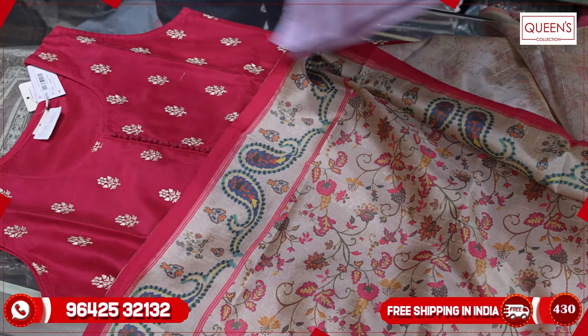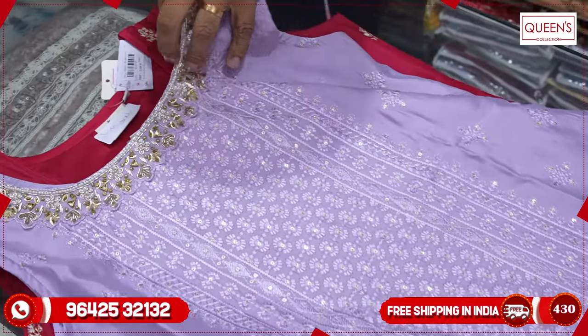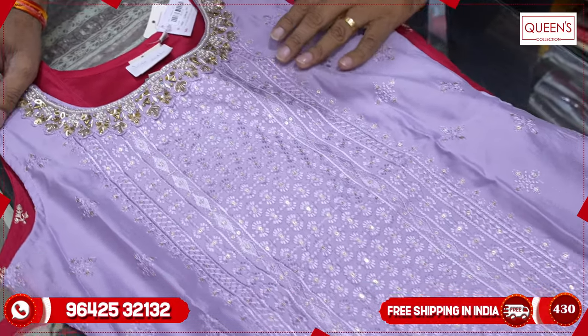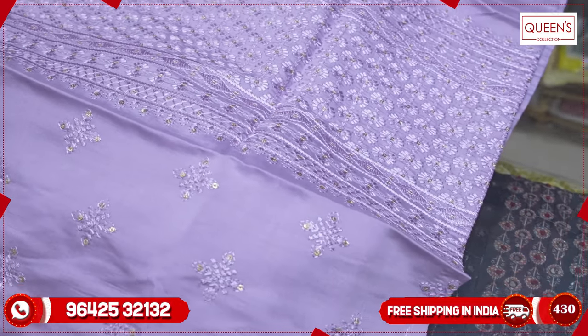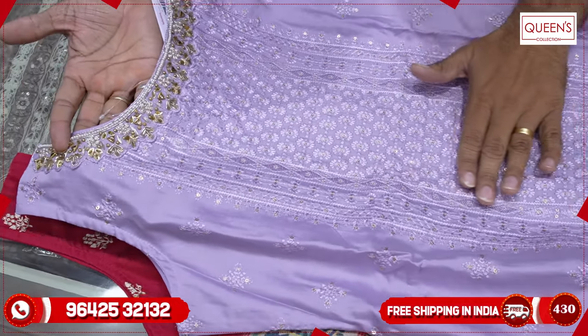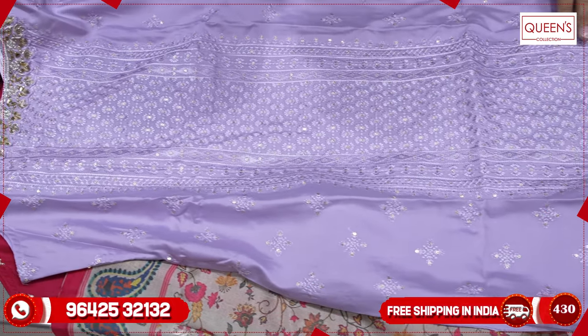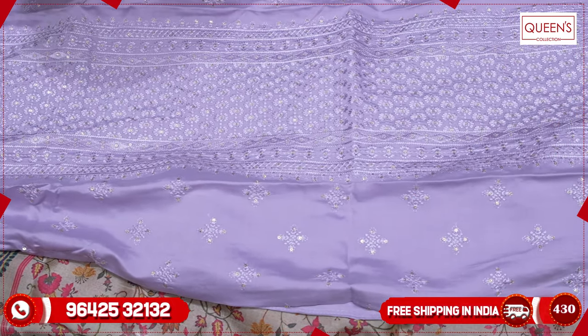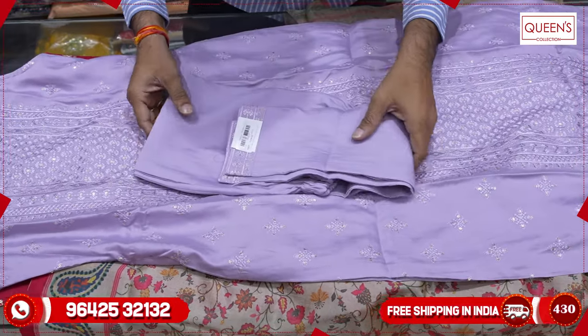Now the next variety is the Chalamanchi model. The color is very rare — there are mauve and lavender colors. They are very rare and they sell off very fast. This is the Munchi embroidery pattern. The top also has a paneling type of embroidery on the top and sides.